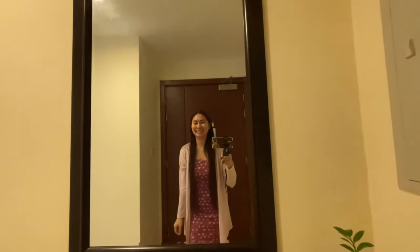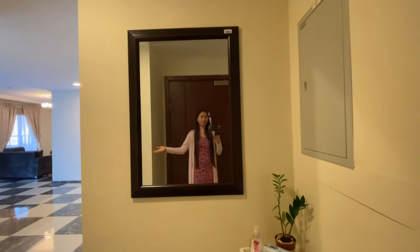Before I begin with this flat tour, let me share some things about this building. I think this building was built like two years before we came, because we were told that it was occupied first by pilots. Then I don't know what happened — they just decided to give it to cabin crew. We were a big batch, like three batches of us, and this building was already vacated so they put us all together here. My flatmates are my batchmates, so it was an easy adjustment.